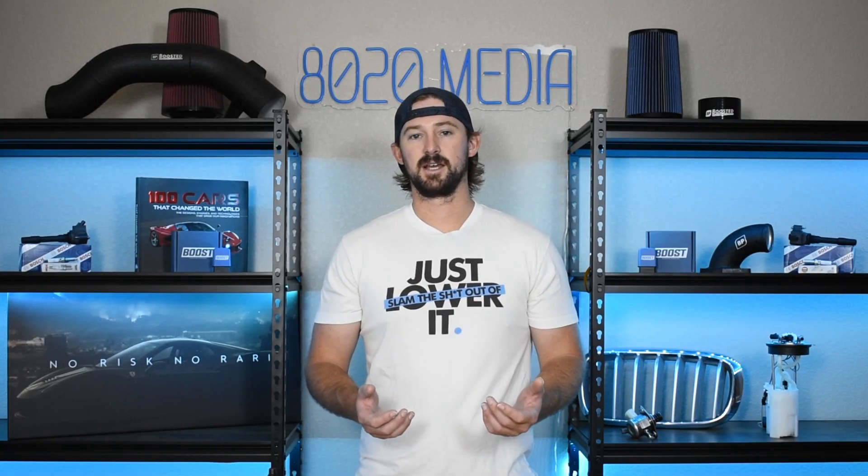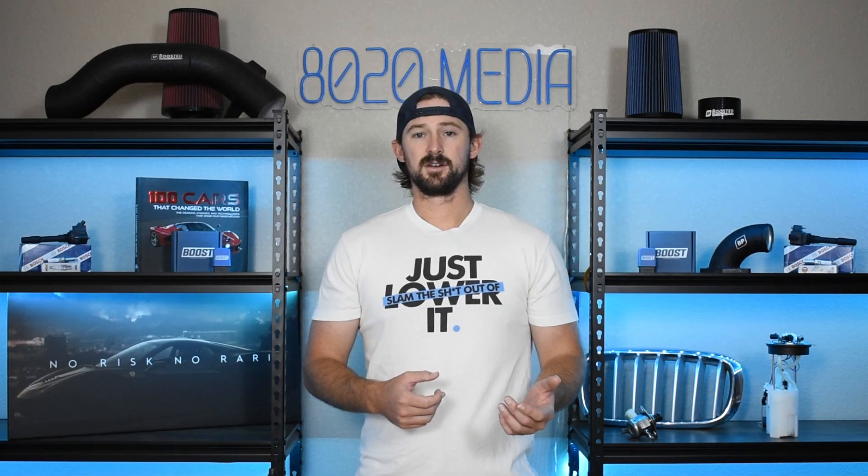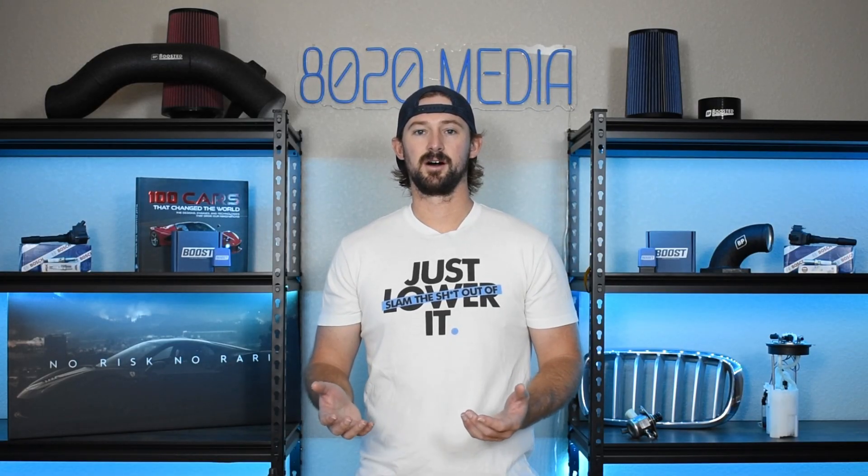On most vehicles, if you're just replacing your OEM or factory air filter, what's going to make the most sense is just buying a brand new filter and dropping it in there. The filter for most vehicles costs $15, $20, or maybe $30 — so it just doesn't make sense to buy a filter cleaning kit when you can replace the filter for the same cost.